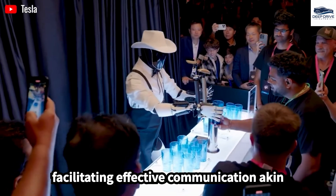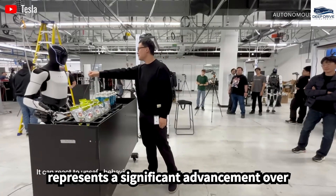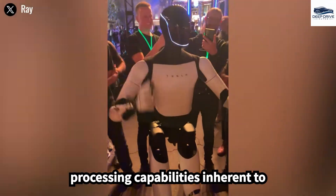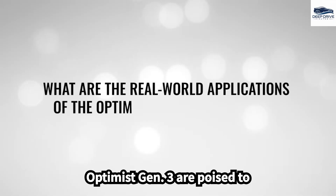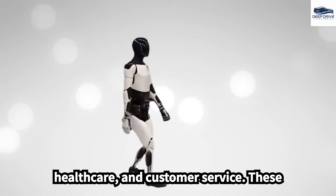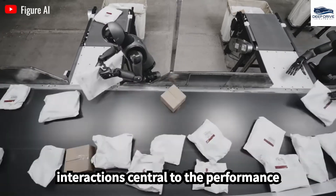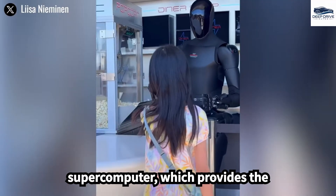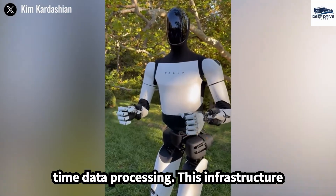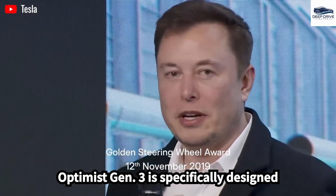Optimus Gen 3 employs advanced natural language processing features, facilitating effective communication akin to personal assistance — a significant advancement over earlier versions with limited conversational capabilities. Its image processing capabilities find applications across manufacturing, healthcare, and customer service. Central to its performance is Tesla's Dojo supercomputer, which provides essential computational power for real-time data processing, supporting the robot's continuous learning and adaptation from its surroundings.